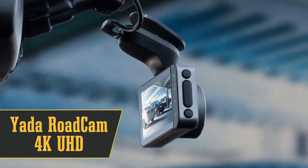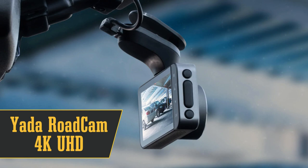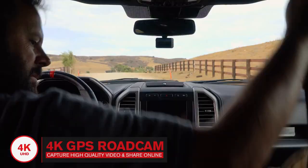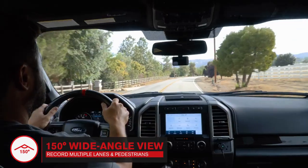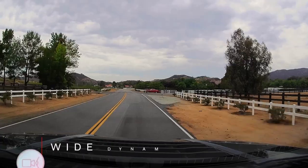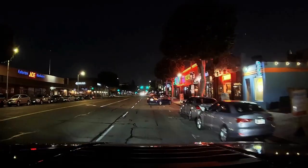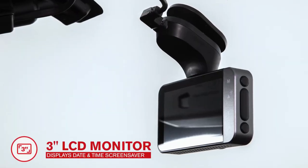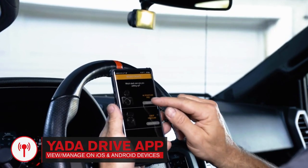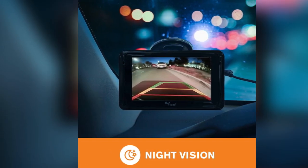At number 8, let's talk about the Yotta Road Cam 4K UHD Smart Dash Cam. This camera is like the Swiss army knife of backup cameras. It's got Ultra HD resolution on a 3-inch screen and a 150-degree angle view. Plus, it's got Yotta's signature wide dynamic range sensing technology, so fog or blinding sun won't mess with your view. It also has built-in GPS and loop recording, so you don't have to worry about running out of memory. And it's got Wi-Fi, so you can use the Yotta Drive app. The downside? You'll need to keep an eye on your memory card.